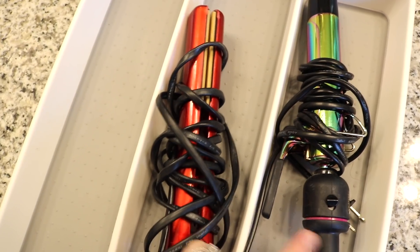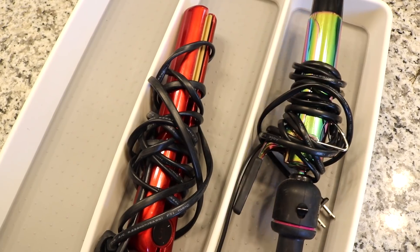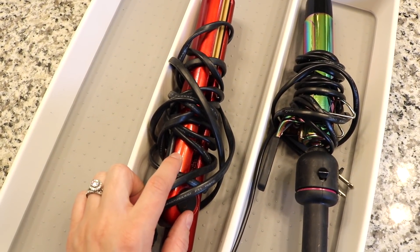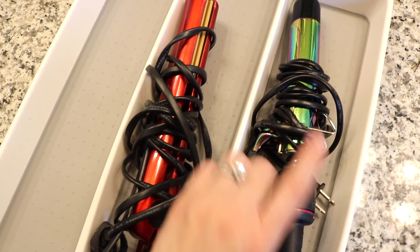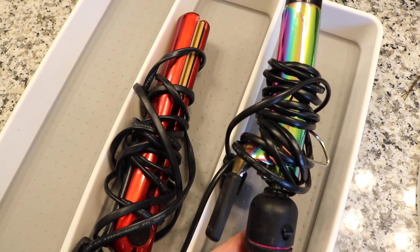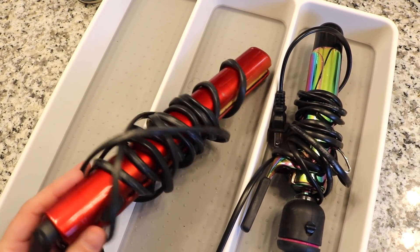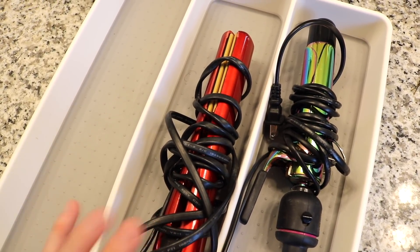This curling iron and this straightener are both not working — they are trash. I'm not sure why I've been holding on to them. I received a new straightener from my mom — I think in 2018 — and this curling iron just recently died and I picked up a new one from Target. This one lasted me about four years or more. I love the Hot Tools brand. This is just a cheap iron, so I'm going to go ahead and get rid of both of them since I've now replaced them.